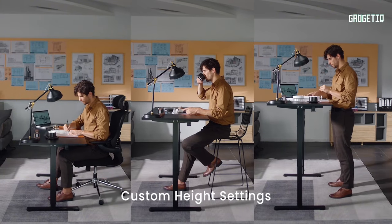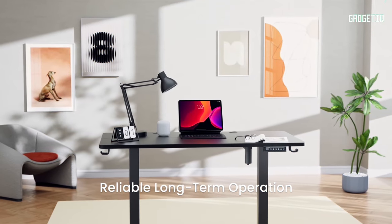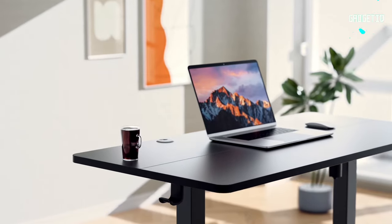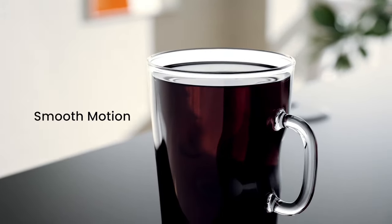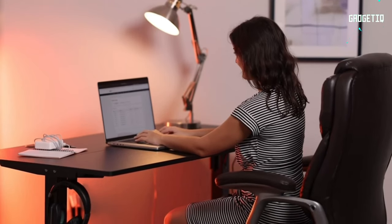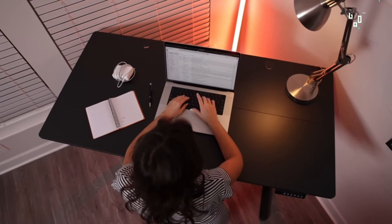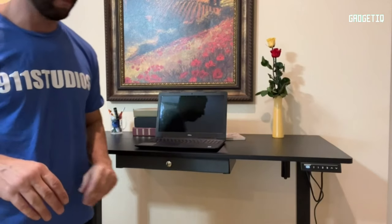The best part? Assembly is a breeze, so you'll be conquering deadlines in your upgraded workspace in no time. Don't settle for an ordinary desk — elevate your work, elevate your life with the ErGear Electric Standing Desk. Your back will thank you. Check the link in the description to level up your workspace game.